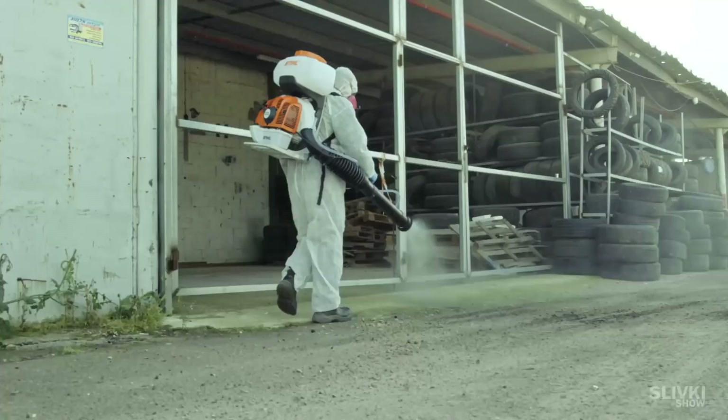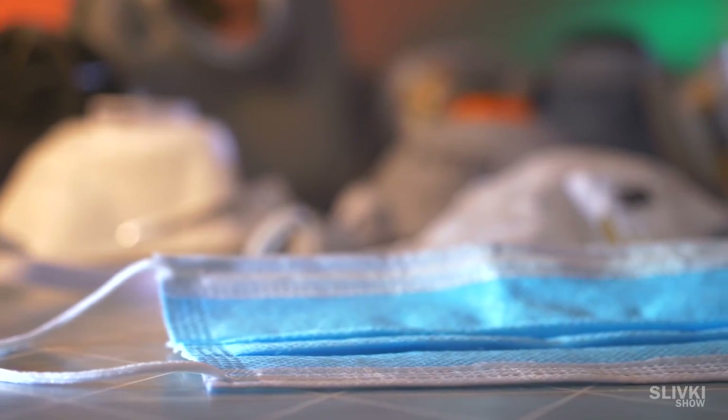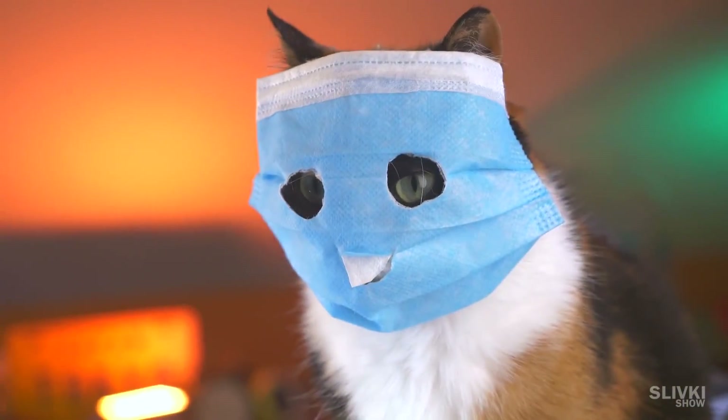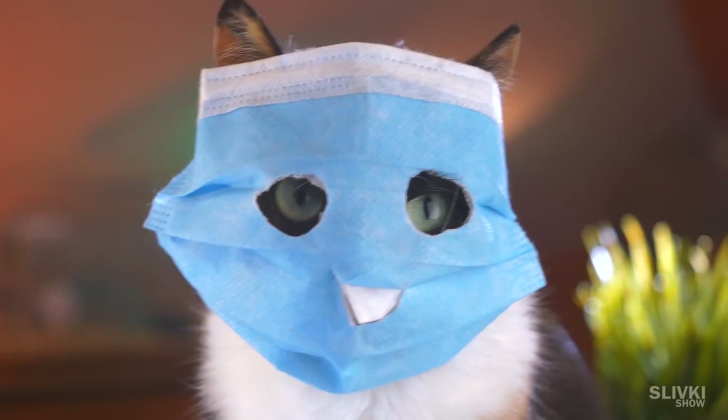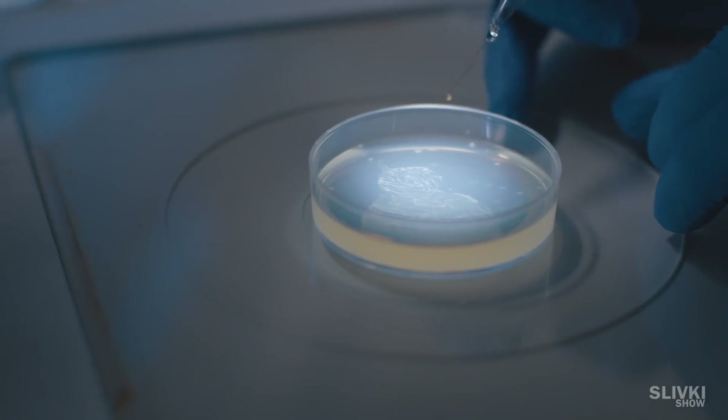Hi folks! In the current situation with the virus, masks are very valuable and many people are overpaying to get them. So let's see which masks help protect against the virus and which are practically useless against it.